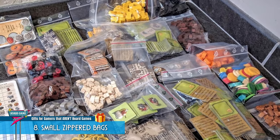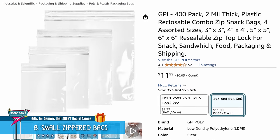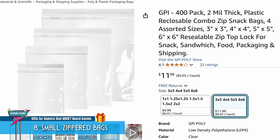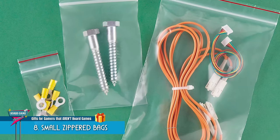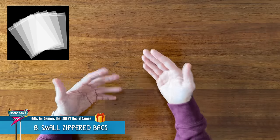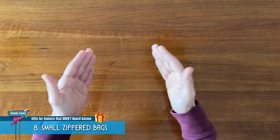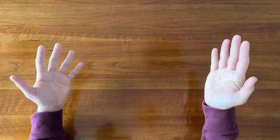Some folks might just want to be a little more meticulous about how they organize the components. It's handy to have assorted sizes — sometimes you need smaller bags, sometimes you need bigger ones. I think if I personally were to choose my ideal size, it might be somewhere around a 4x6 inch bag. Small enough for components, but big enough for cards.